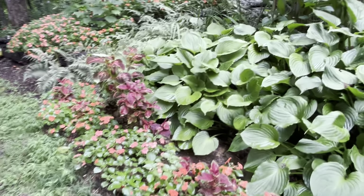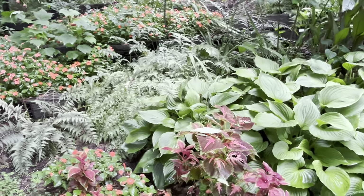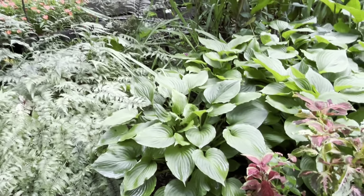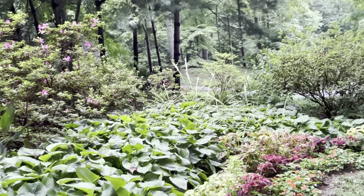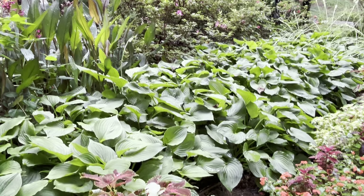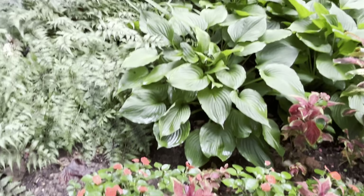You see how these are not Proven Winners coleus — I didn't want any that got two to four feet tall right here because I didn't want them to overshadow the hostas along here with the Torenia and Petunia. This is why we love Proven Winners.